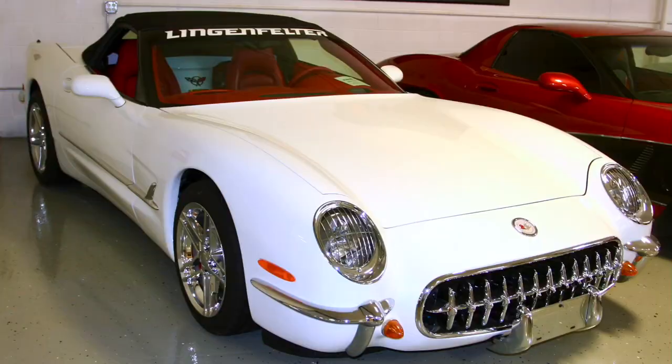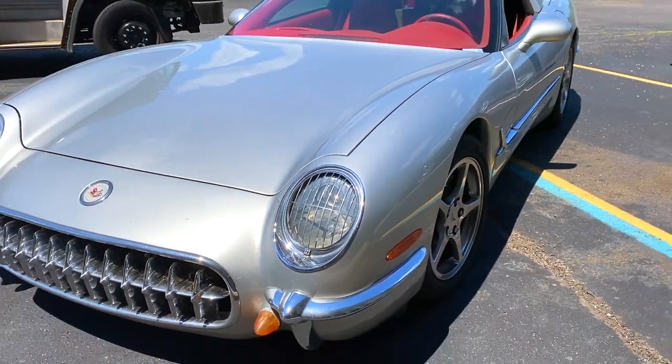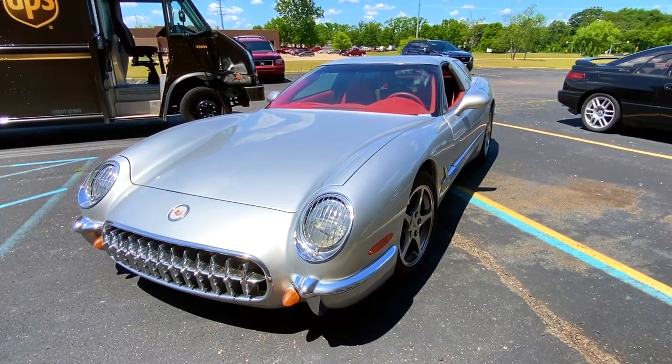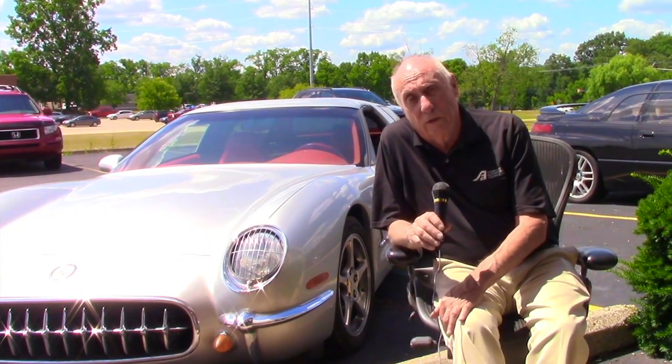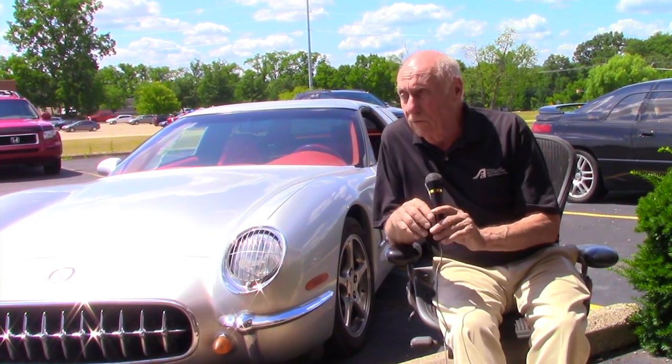The car is basically a C5 Corvette that has some of the body panels removed. It has a new front clip, new headlights, new bumpers, but underneath it all it's the same Corvette. It has the same performance and we retained the safety items on it.